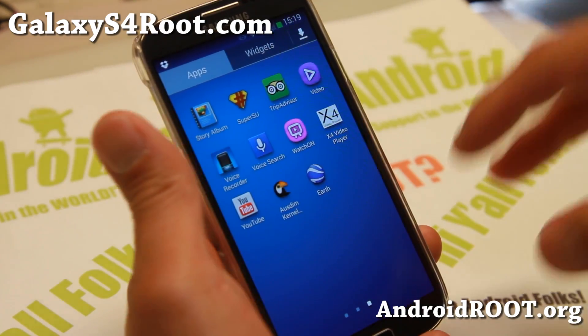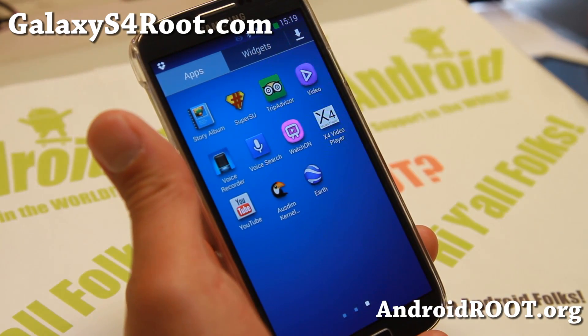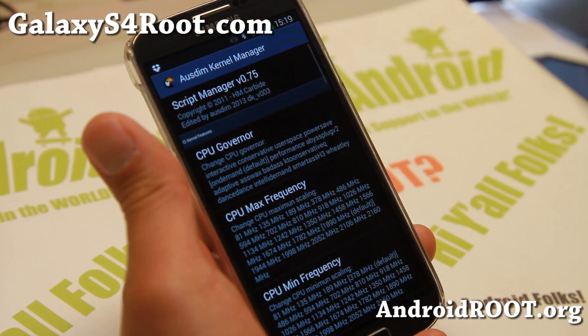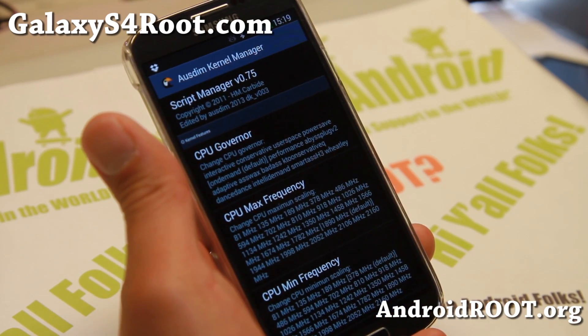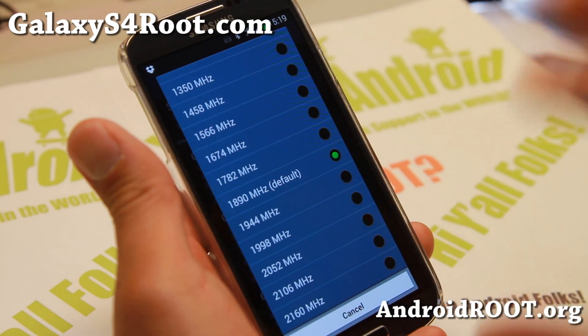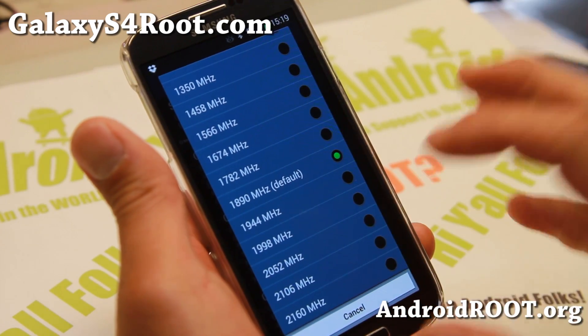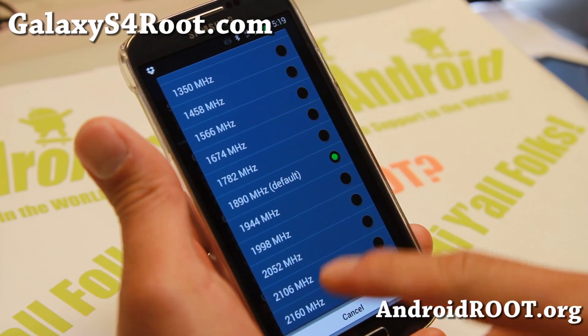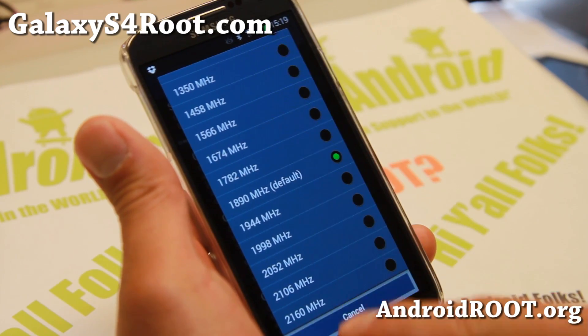Other cool features include the X4 video player from the Xperia Z1, and also the Audysm kernel manager where you can overclock up to 2.16 GHz — though I don't actually recommend that as it's still experimental. You can overclock maybe to 1.998 GHz and you should be okay.